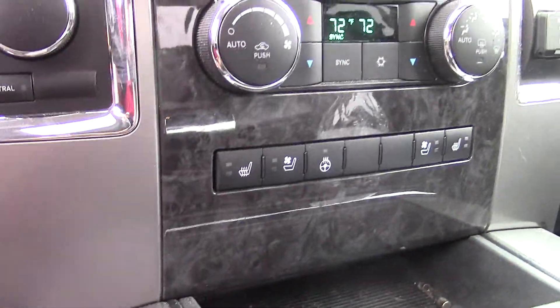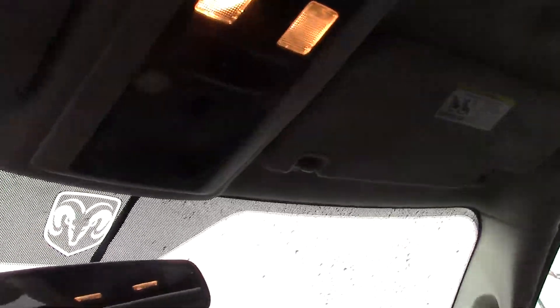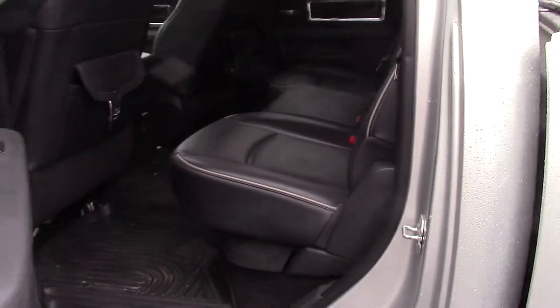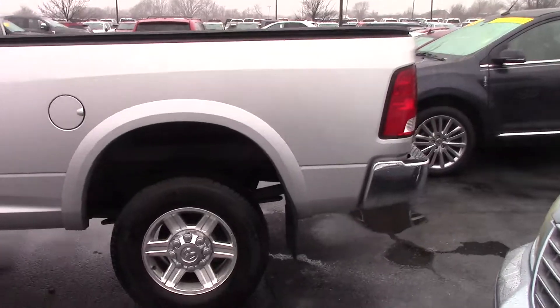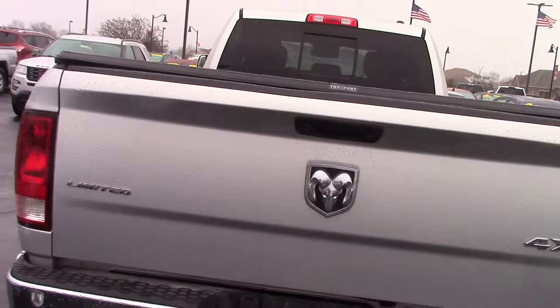Got the running boards, power seats, heated and cooled seats, got the touch screen. Three car garage door memorization with the sunroof. DVD. Heated seats in the second row also. Backup camera and the backup sensors on this.